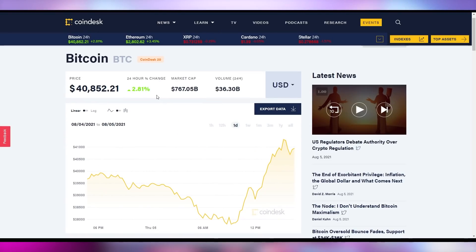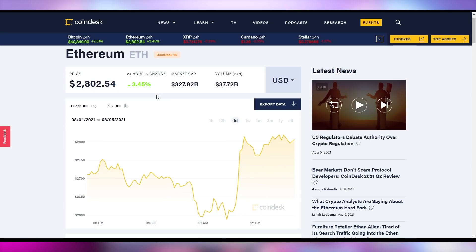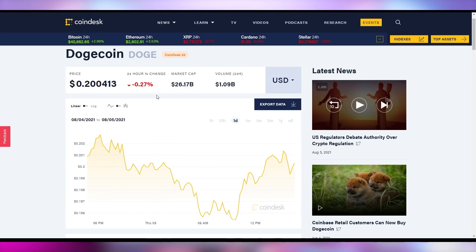Let's check out how the crypto market's doing. Bitcoin is up 2.8% to be over $40,000, almost at $41K. Ethereum up 3.45% to $2,800. Dogecoin, however, is down slightly — down 0.27% to just over 20 cents.